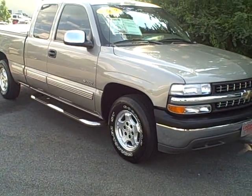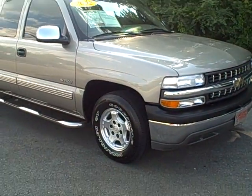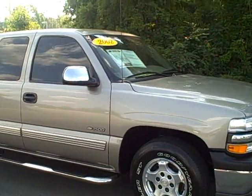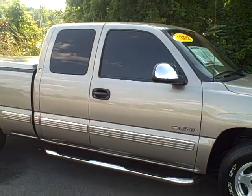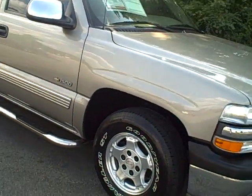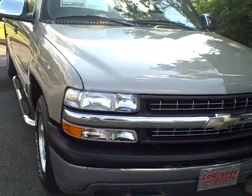Hey Facebook friends, this is Alan. Just wanted to come to you again with a very unique truck. This is a 2002 Chevrolet Silverado extended cab truck. It has the 4.8 liter V8, alloy wheels, and it also includes leather.